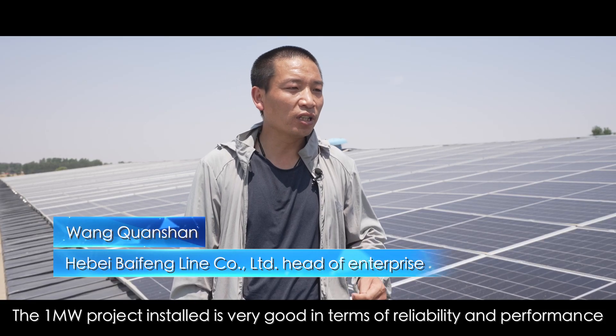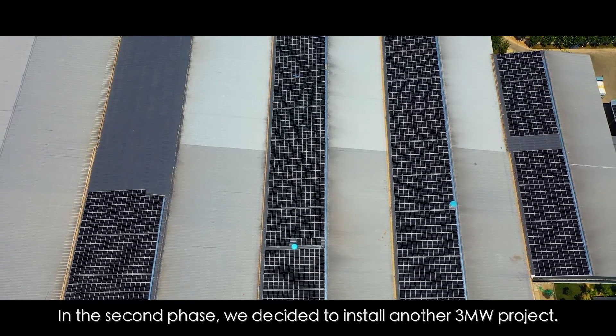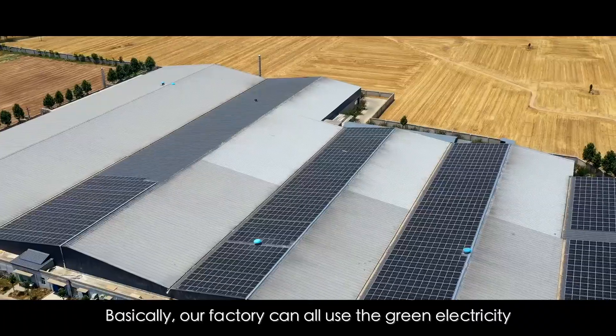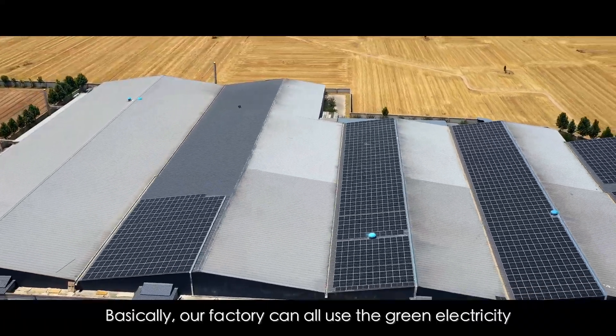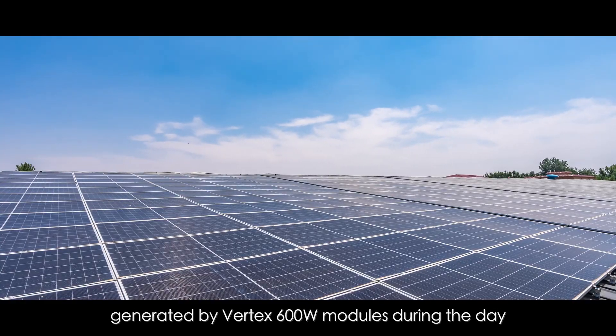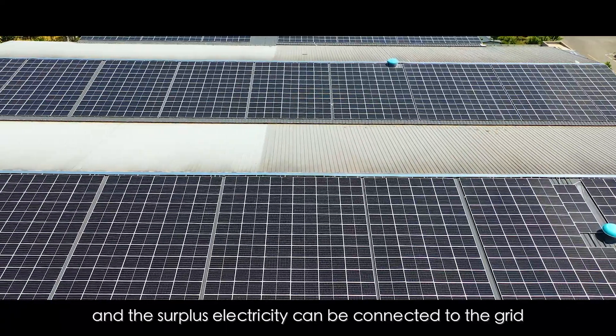The one-megawatt project installed is very good in terms of reliability and performance. In the second phase, we decided to install another three-megawatt project. Basically, our factory can use all the green electricity generated by Vertex 600W Modules during the day, and the surplus electricity can be connected to the grid.